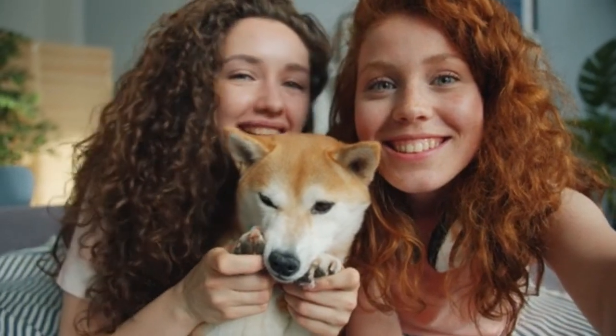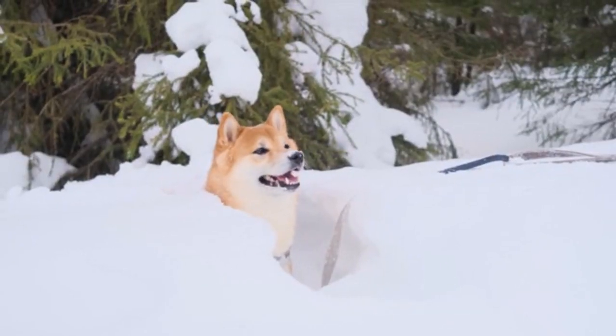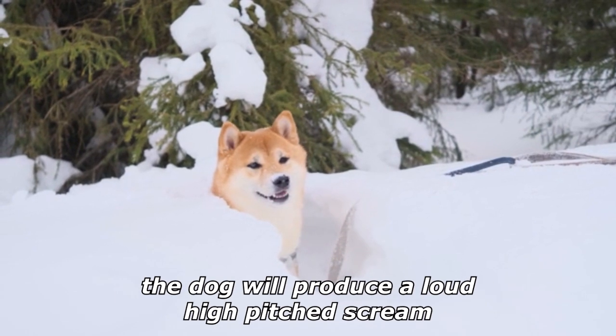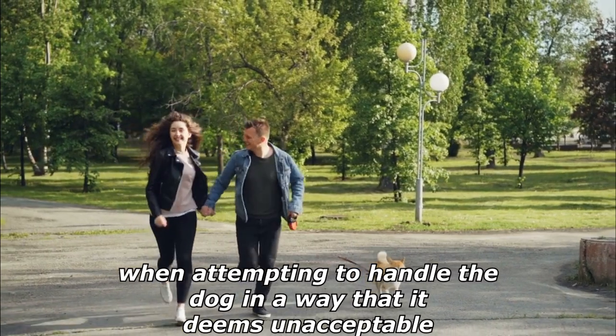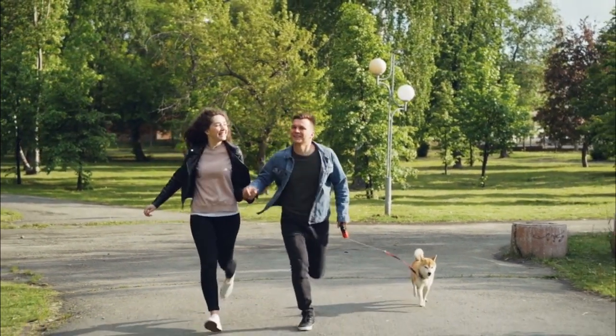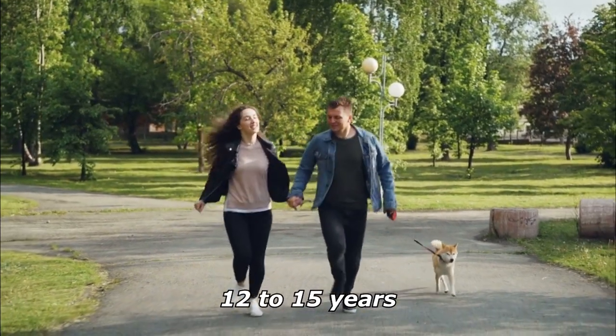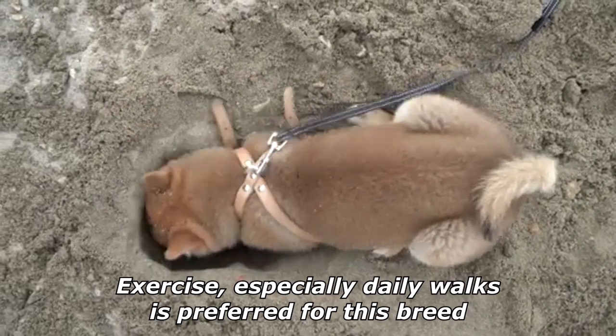A distinguishing characteristic of the breed is the so-called 'Shiba scream.' When sufficiently provoked or unhappy, the dog will produce a loud, high-pitched scream, which can occur when handling the dog in a way it deems unacceptable. Their average life expectancy is 12 to 15 years, and daily exercise, especially walks, is preferred for a long and healthy life.